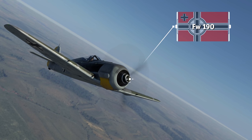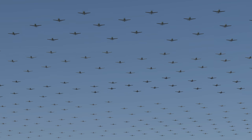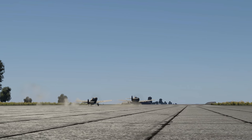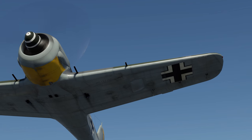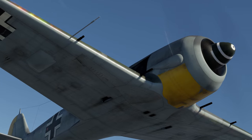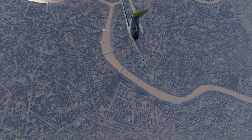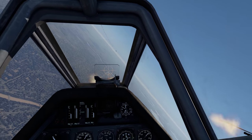Then we have the German Focke-Wulf FW 190, with around 20,000 aircraft made. By mid-war, it proved to be an excellent plane to complement the battle-tested Bf 109. With even the earliest models boasting considerable firepower and great speed, the Focke-Wulf 190 was easily one of the most dangerous war machines available to the Luftwaffe.